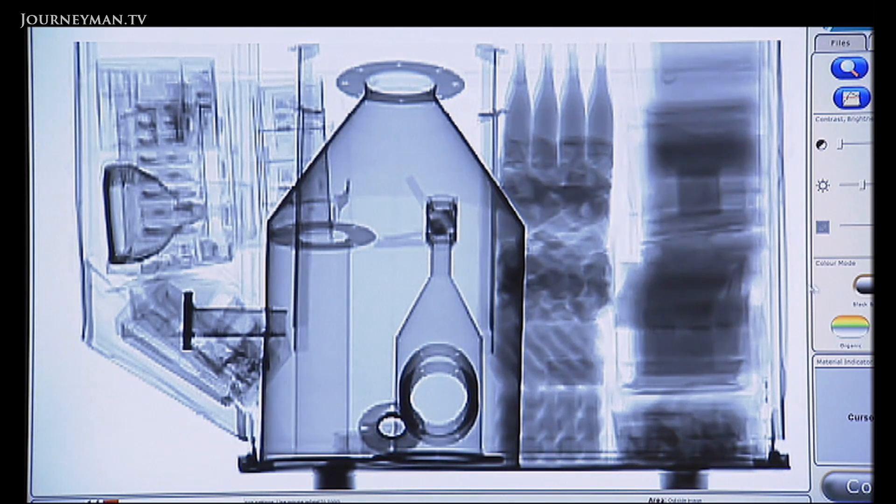If we just had x-rays, that's what the image would look like. It shows the shapes of the objects in the cargo quite clearly, but you have no idea of what they're actually made from. But if we bring in the neutron information, then we get a full colour image.